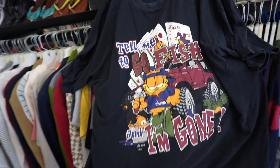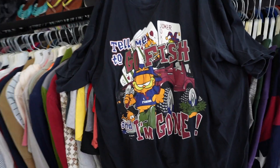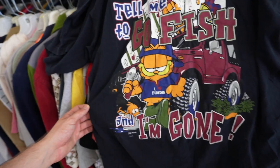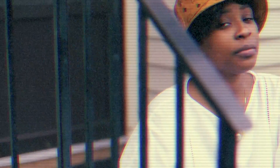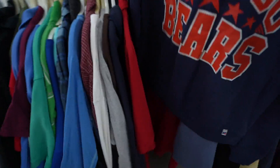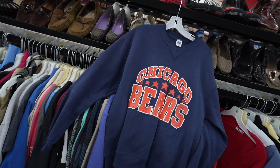This almost is like a 2000s era rap tee — it says 'Tell me to go fish and I'm gone,' with Garfield fishing and gambling. Intriguing. That looks like an asteroid shower. Crew neck courtyard jester — a Wrestle, made in USA, Chicago Bears. That's like Orion's Belt plus two extras.